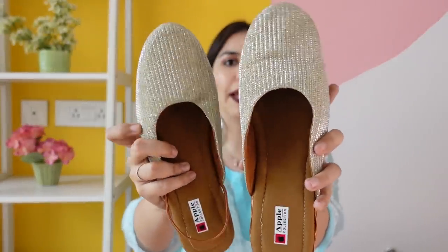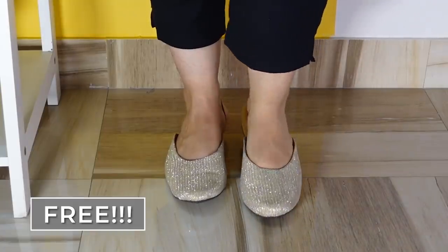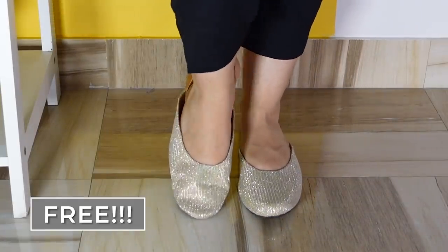Now I'm coming to semi-open juttis. The first pair is this very shimmery pair — this one I got free from my brother. I was like, brother, let's go shopping. So this was the first pair.